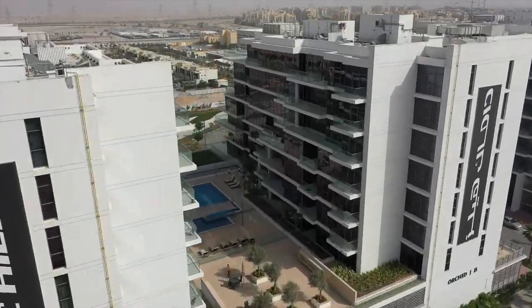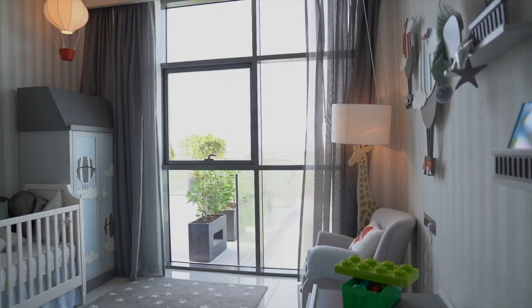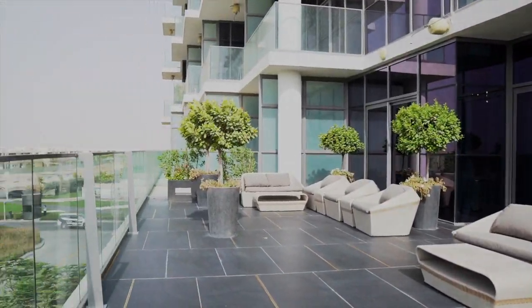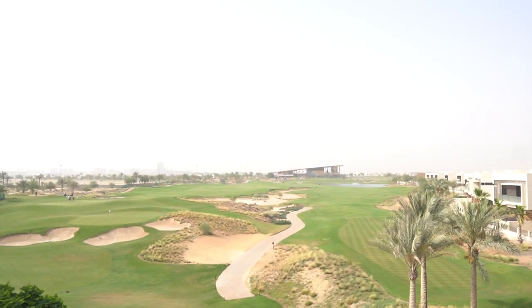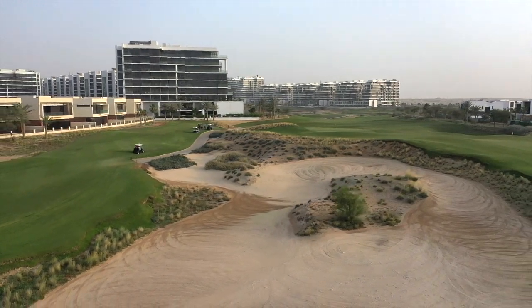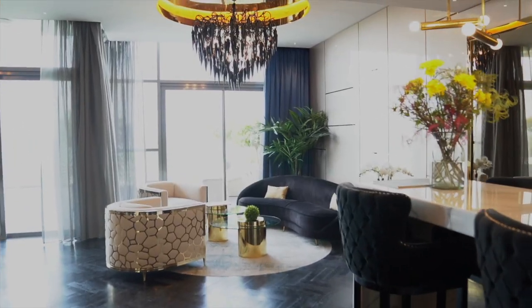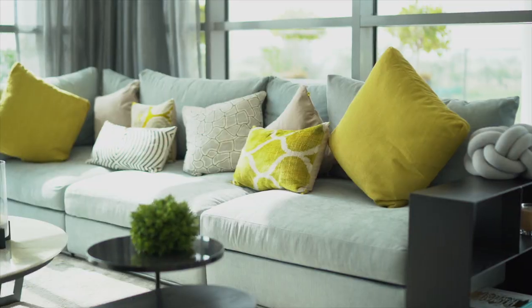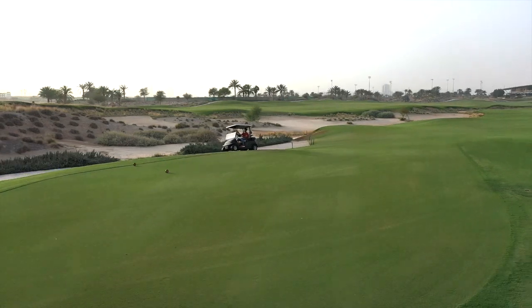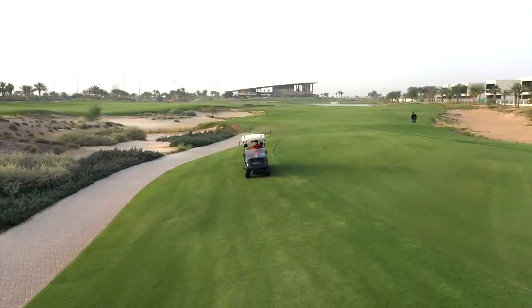Right now we are in Gulf Town in Damak Hills. I've come to check out the Golf Terrace apartments, and wow, they weren't lying — this is a golf terrace. There is definitely a golf view from here.